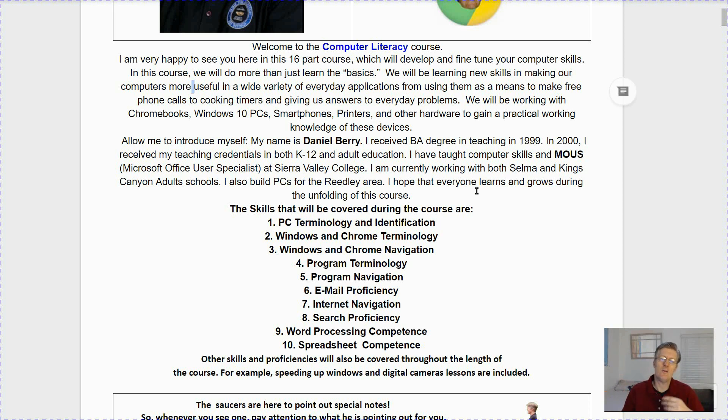Allow me to introduce myself. My name is Daniel Berry. I received my BA degree in teaching back in 1999. In 2000, I received my teaching credentials in both K through 12 and adult education. I've taught computer skills and am a Microsoft Office User Specialist at Sierra Valley College. I'm currently working with both Selma and Kings Canyon adult schools, and also build PCs for the Reedley area.